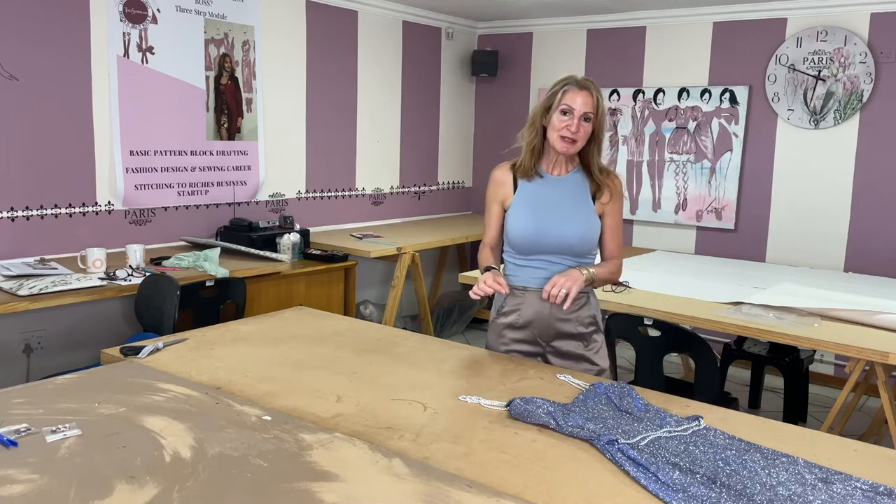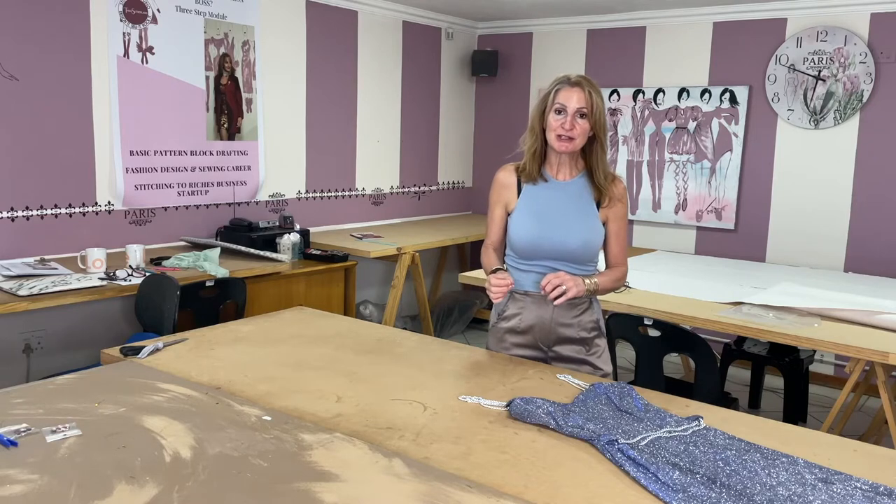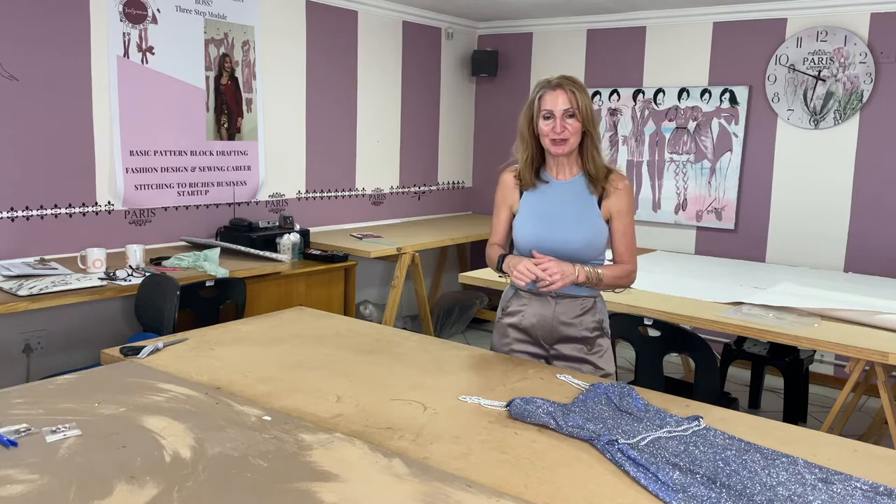Today is all about sewing business and how I actually started my sewing classes school and all the things that I had to plan and prep to actually open up the school.